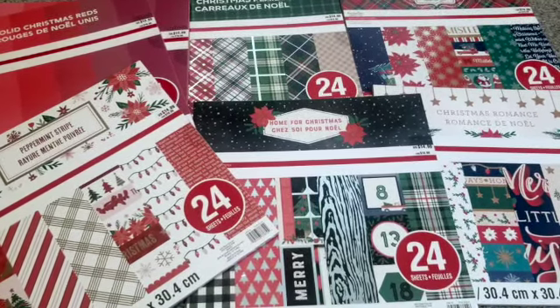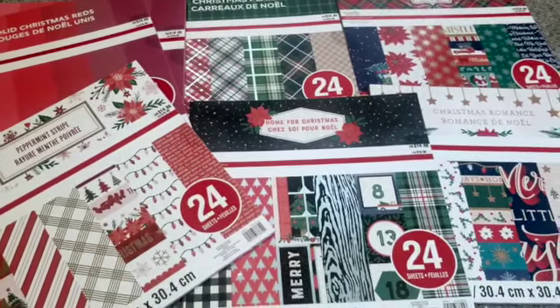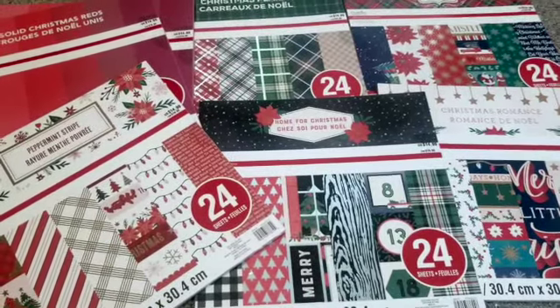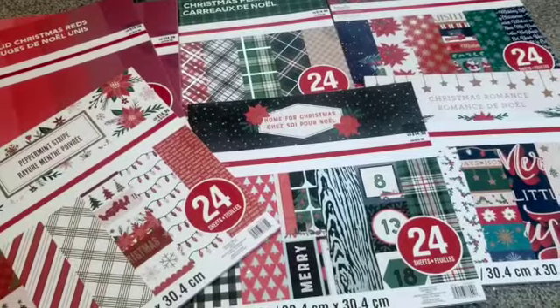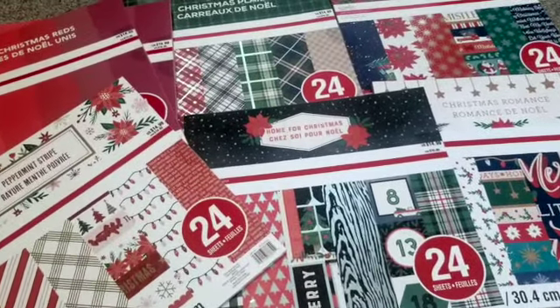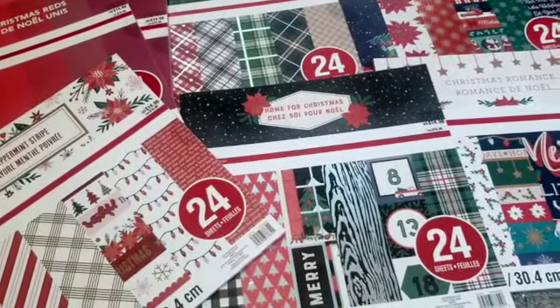Hey Crafty Friends, it's Erica. Thanks so much for stopping by. Just showing you a quick haul that I got from Michaels this week. If you didn't know already, Michaels hit 90% off on all of their Christmas items, which also included a lot of paper crafting items for me.